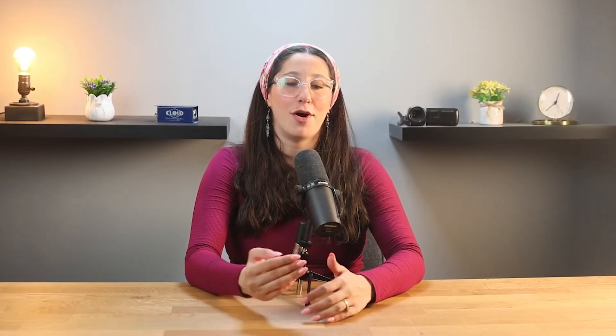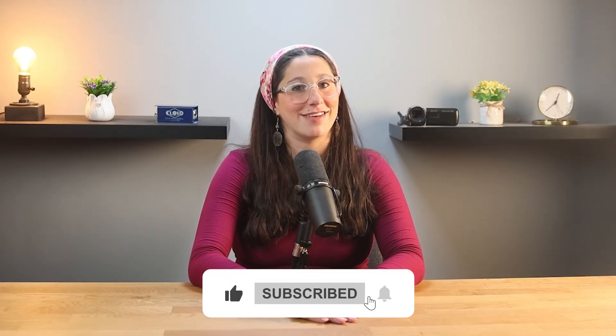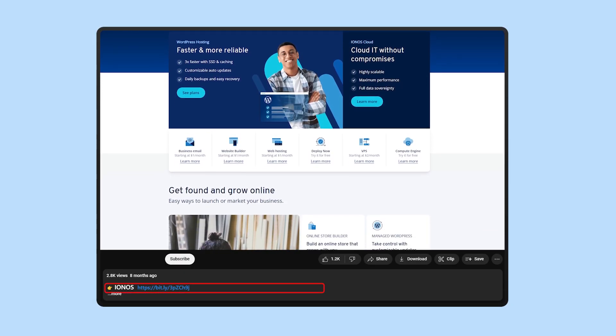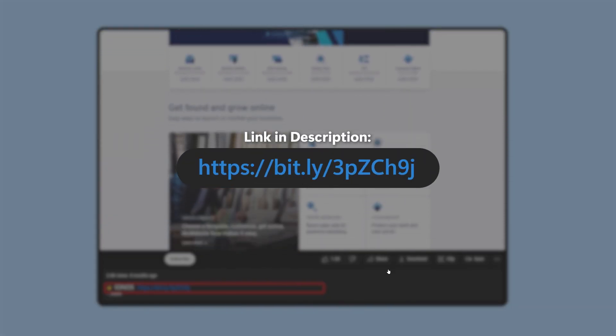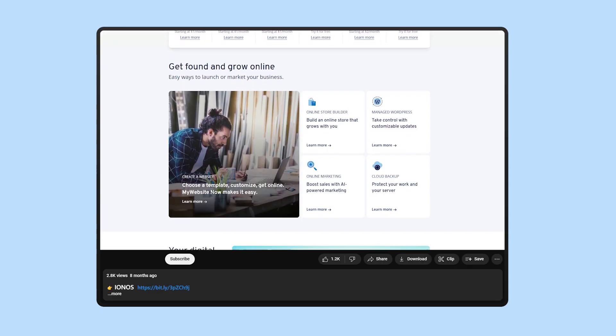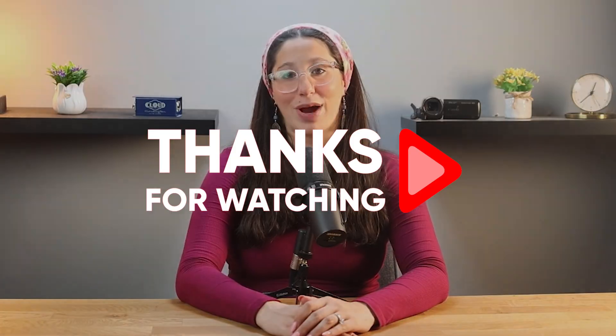That's it for today's video — I hope you found it helpful. If you did, please hit that like button and subscribe for more videos like this one. And just to reiterate one last time, if you do decide to give IONOS a try, be sure to check out the affiliate link down in the description below and you'll get a bit of a discount. As always, feel free to drop any questions or comments below and I'll get back to you as soon as I can. Thank you so much for watching, and I'll see you in the next video. Have a great day!